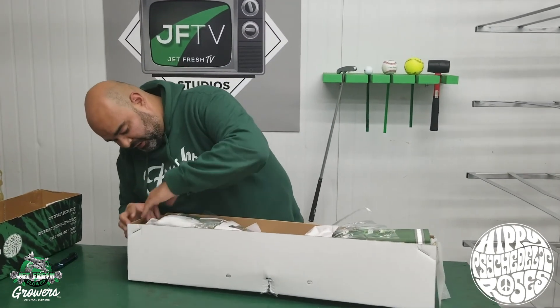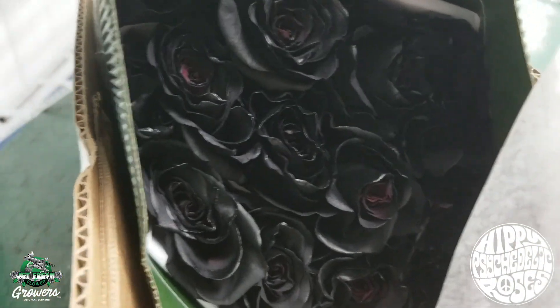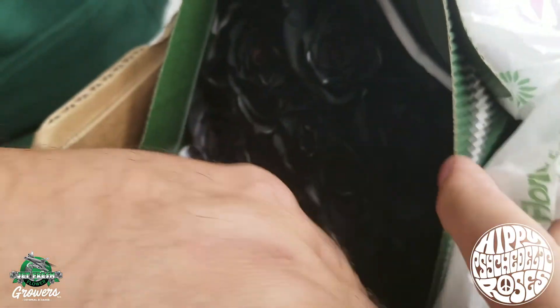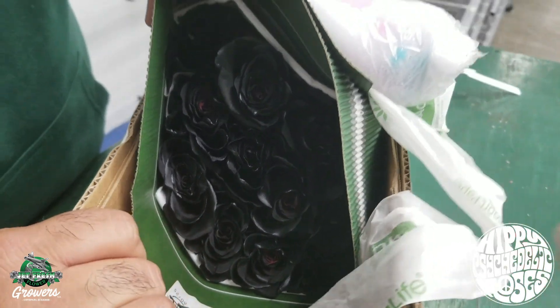On the other side, this was a nice, beautiful mix box. Take a look at that color-enhanced — look at that black rose. Believe it or not, it's a really good seller. Everyone loves the black roses. Jeffresh Flower Growers. We are not charging you for the Arrive Alive. Keep that in mind.